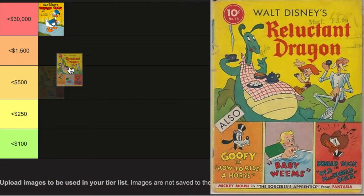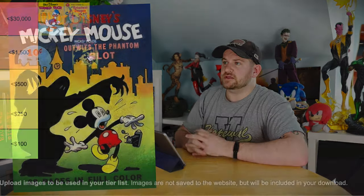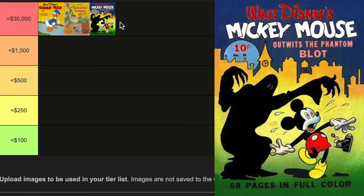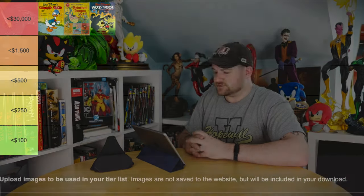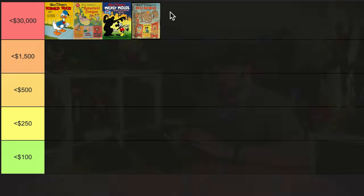We also have Four Color 13, cover by Irving Tripp. This has a text story that shows Mickey Mouse — actually the Sorcerer's Apprentice Mickey Mouse — so it's a very early 1941 Mickey key. But the big one is the first solo Mickey Mouse, which is Four Color 16. This is all Four Color volume one, which was a very short volume. Classic cover and story of Mickey Mouse outwits the Phantom Blot. And then the last one from Four Color volume one is issue 17 — first Dumbo in a standard comic book, 1941.